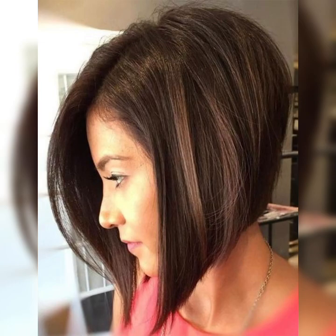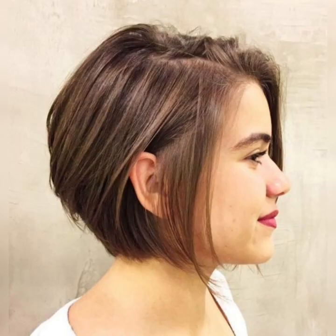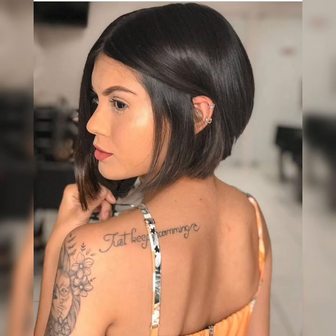One of the key features of the classic bob is its simplicity. This style is typically straight and sleek, with the hair being styled using a flat iron or blow dryer. The classic bob can also be customized with bangs, which can be blunt or side-swept. When choosing a classic bob hairstyle, it's important to consider your face shape and hair type. For example, those with a round face may want to opt for a longer bob that frames their face.